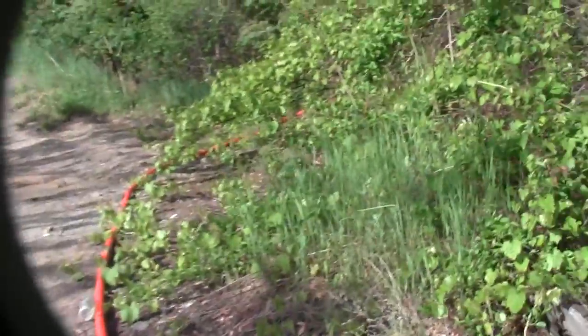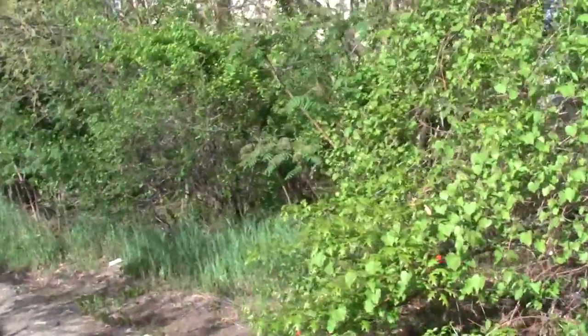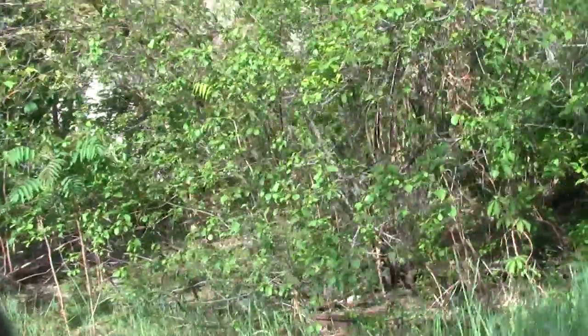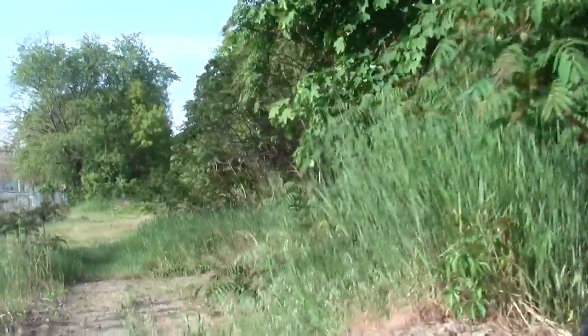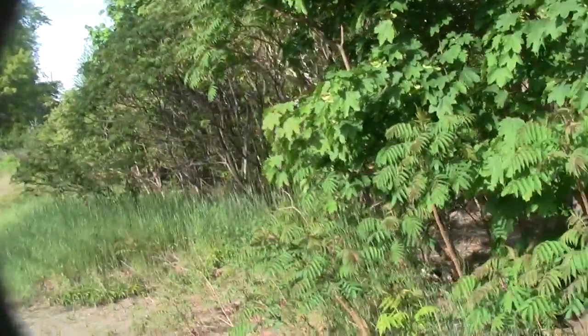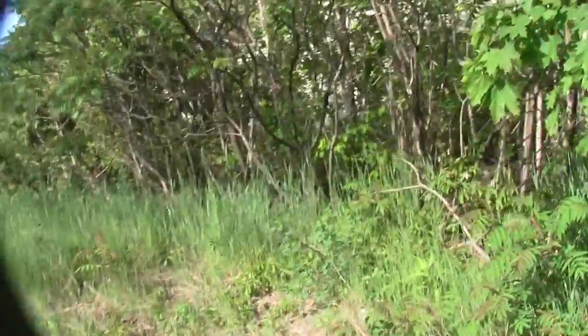So yeah, here we are. The tracks would be running over here, and you can discern them. Another great little course for fat tire activity.